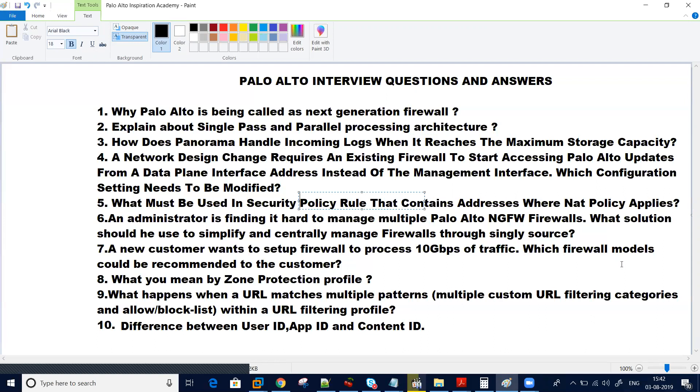Another important question they ask is related to the zone protection profile: why did it come into the picture, what things can it protect, and will it protect from DoS attacks and DDoS attacks?